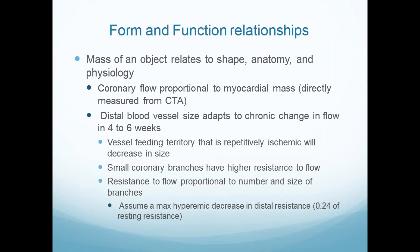What are these form-function relationships? We understand that mass relates to shape, anatomy, and physiology. Coronary flow is proportional to mass — anyone who has done angiography with aortic stenosis knows the arteries are big because the mass is increased. A critical issue: I cannot understand how you can do a static image and understand a non-static physiology. It is based on the idea that if you have a stenosis and you live with it for four to six weeks, the arteries will remodel.